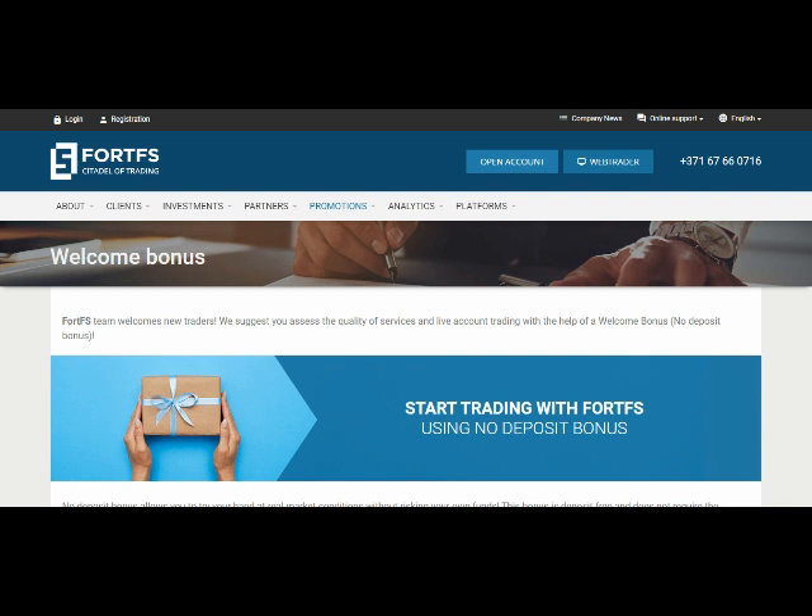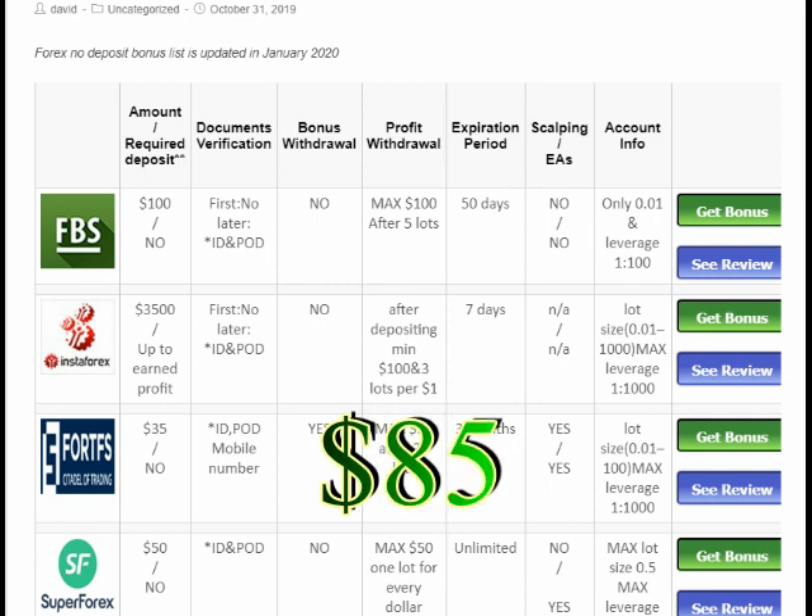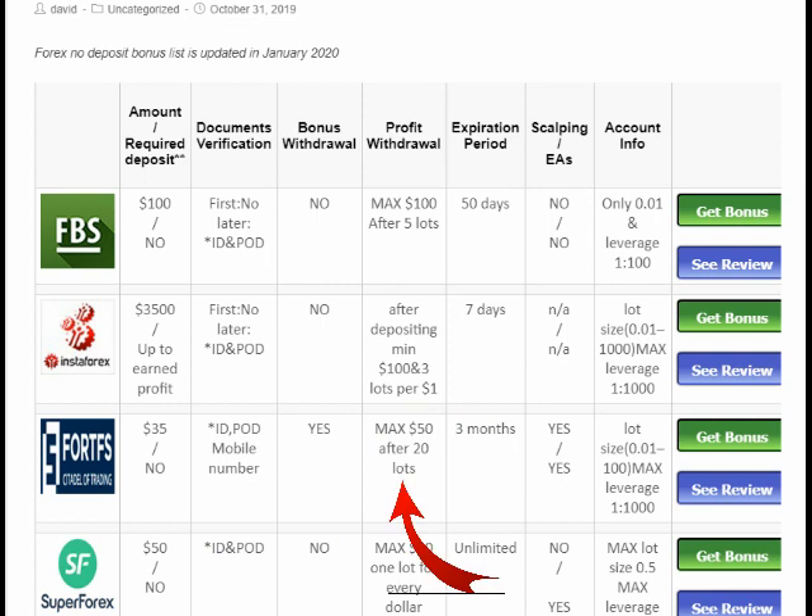Number two is another forex broker in our list that has a no deposit bonus. The bonus is $35, and unlike the previous one, this one is withdrawable — meaning you can withdraw both the $35 and the profit gained from it. The maximum profit you can earn is $50, making it effectively an $85 bonus. For withdrawing that amount, you need to trade 20 lots, and you have to do it within three months. This bonus is not available for US residents.